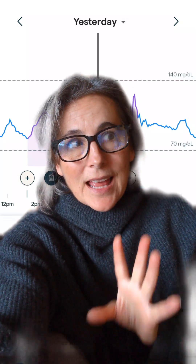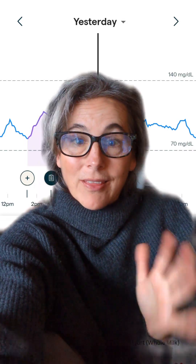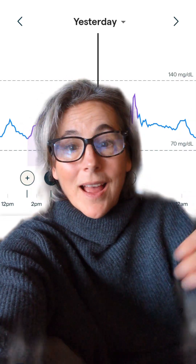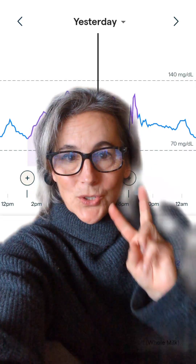I finally started using the new continuous glucose monitor from Abbott called the Lingo. It's their over-the-counter CGM — not that new — you can buy it online or at Walmart now for about $49 for a 15-day sensor.